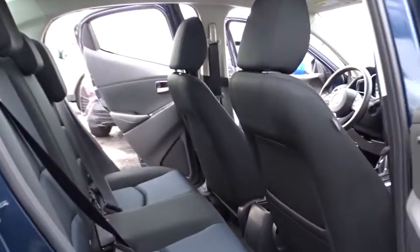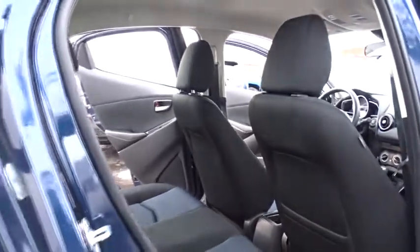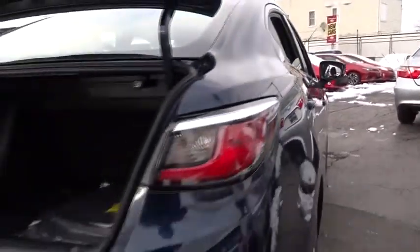Anti-lock braking system, traction control, steering wheel audio controls, stability control, keyless entry, backup camera, Bluetooth, power steering.